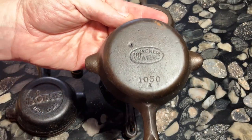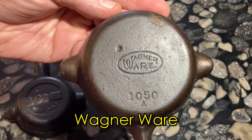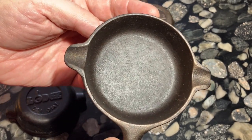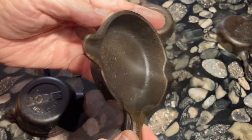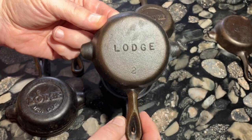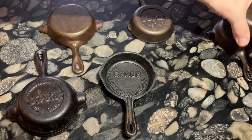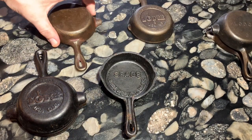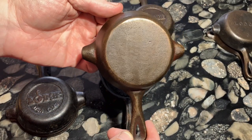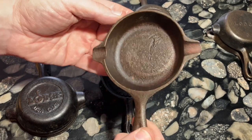Moving along, a very common style of ashtray was made by Wagnerware for decades. This one may date to the 1950s or 1960s because of the style of the Wagnerware logo. However, Lodge cast iron made ashtray skillets with the exact same shape and size for decades and I can't tell if this was made anywhere from the 1930s all the way to the 1970s. I also can't tell if this unmarked ashtray was made by Wagner, Lodge or possibly another company.